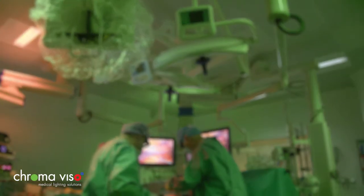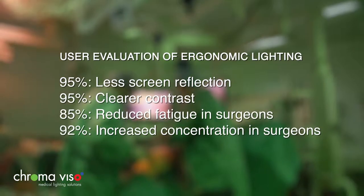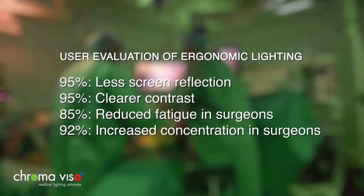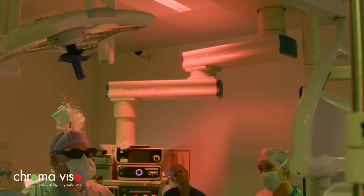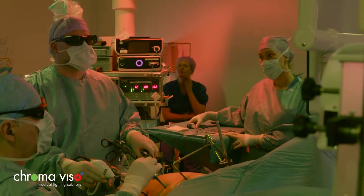In an operating room, several types of lighting are needed. A Danish analysis of ergonomic lighting involving 300 nurses and doctors found that the lighting concept does make a difference. The effective combination of red and green light was developed by Cromoviso in collaboration with several Scandinavian doctors.